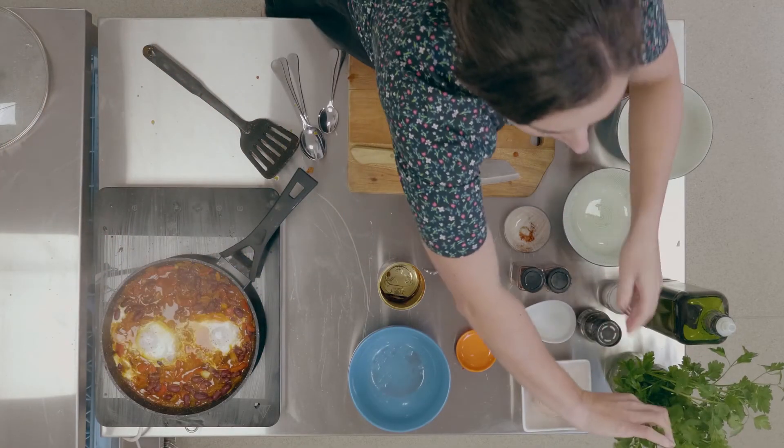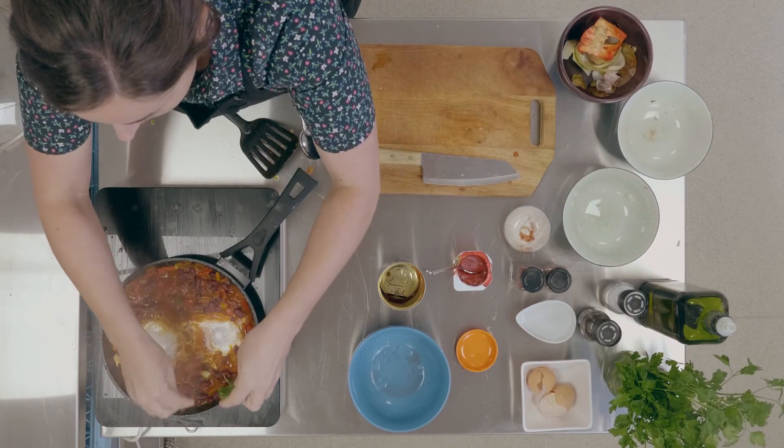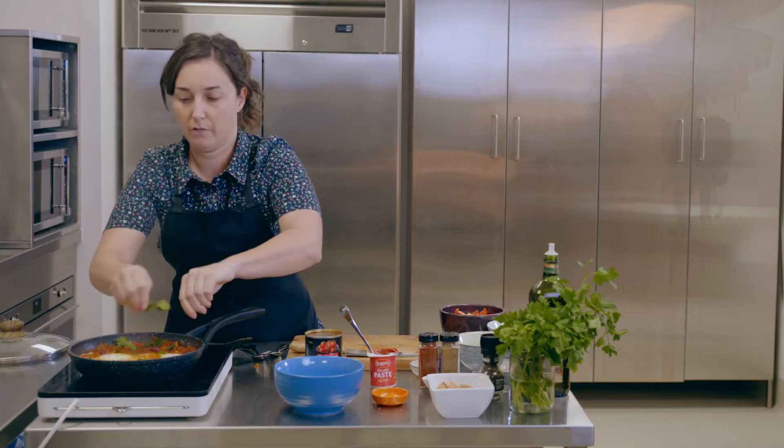I've got some parsley here so I'm just going to rip off some parsley and sprinkle that over the top. If you've got any feta on hand you could use that, or you can dollop some yogurt on if you like.